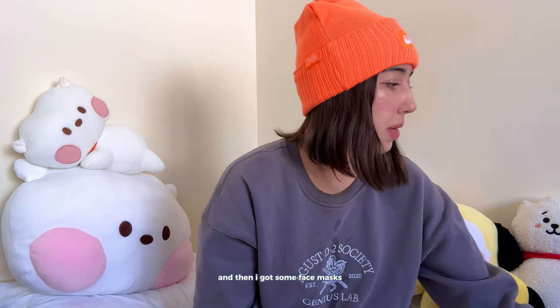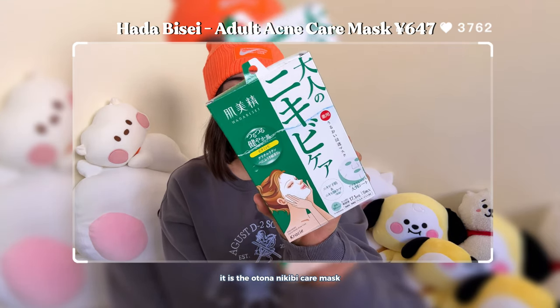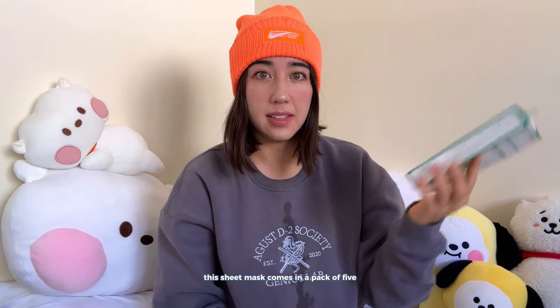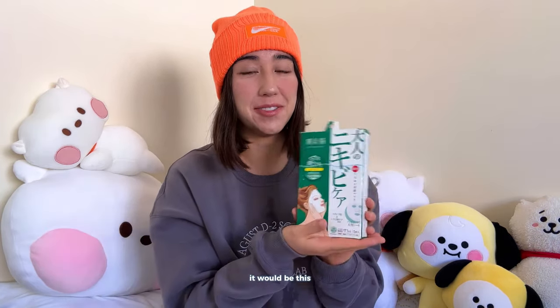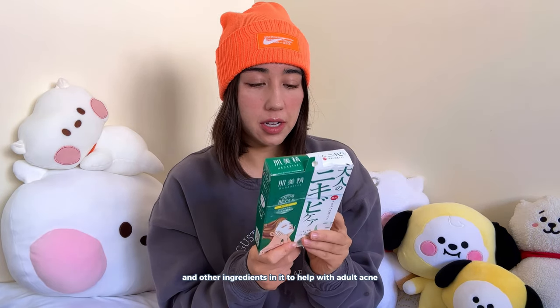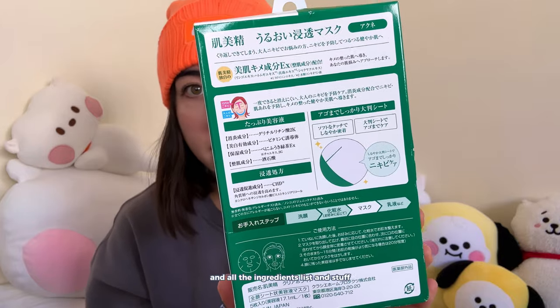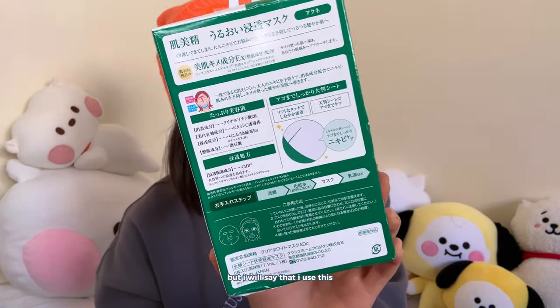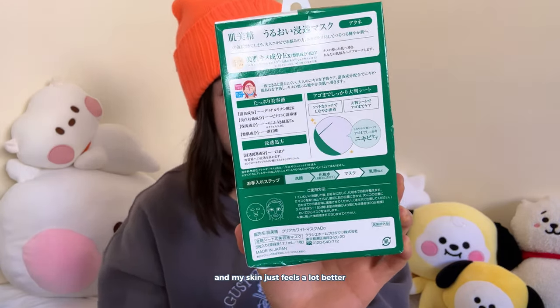I got some face masks. This is from the brand Harabise, it is the Otona Nikibi Care Mask, which in English would be the adult acne mask. This sheet mask comes in a pack of five. If I have to say I have a holy grail skincare item it would be this — I absolutely love it. It has vitamin C, matcha, and other ingredients to help with adult acne. I use this and the next day my acne is a lot less inflamed and my skin just feels a lot better.